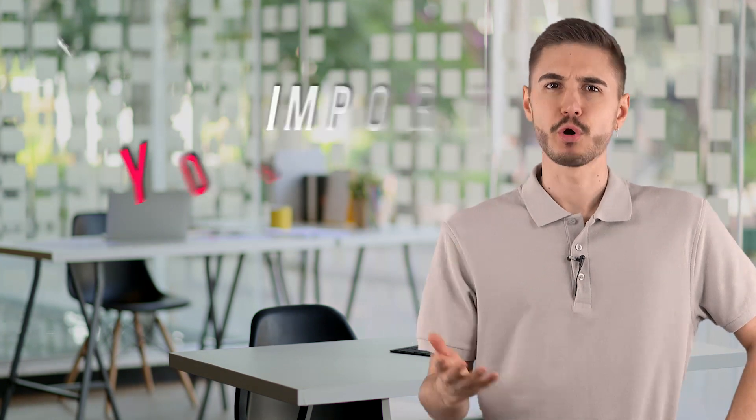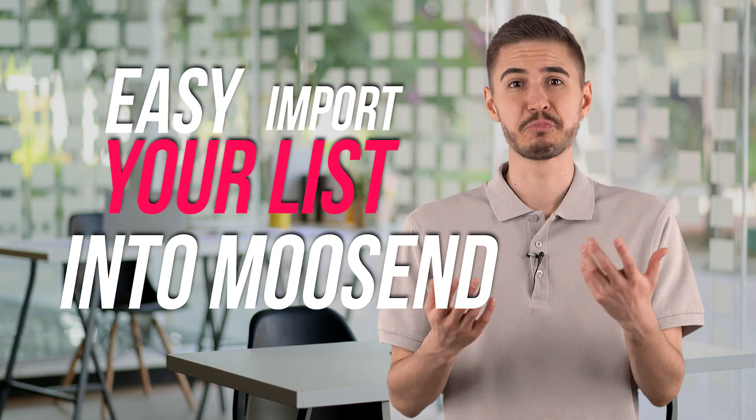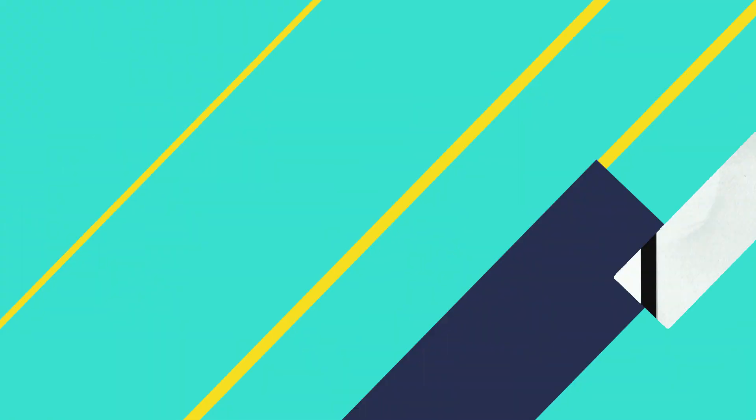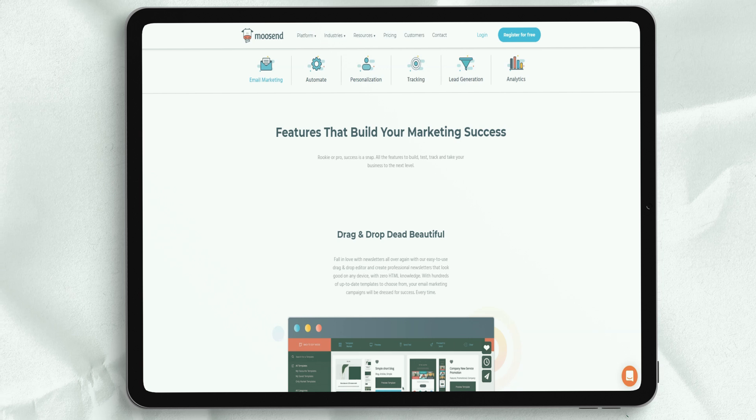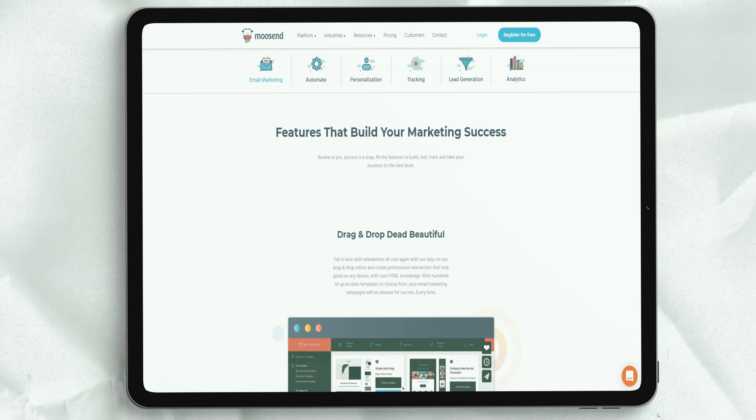It's easy to import your list into Muzent. You can import members using simple copy and paste, or import a CSV file or Excel file. If you are not using either of these and you just need to import your Google contacts, you can definitely do so.